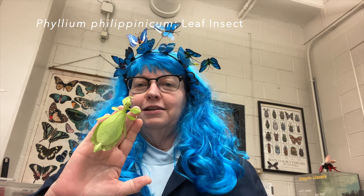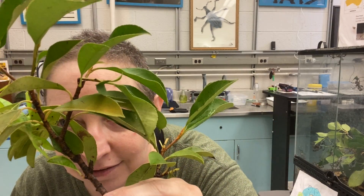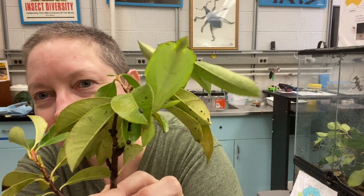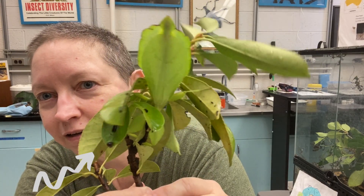And look, she's even shaped like a leaf. Here's that same insect on leaves that she normally eats. Can you still see her? Look at how well she hides — she looks just like a leaf herself. You can kind of see her face. I'll have to move this little leaf here. There she is!